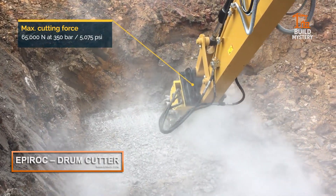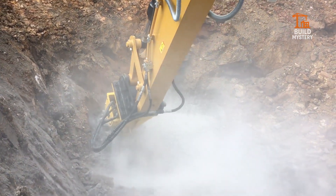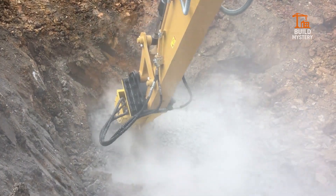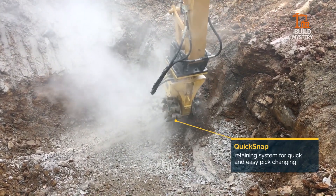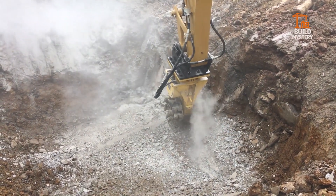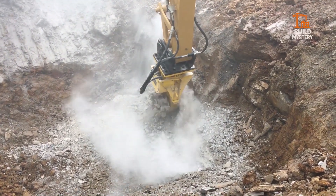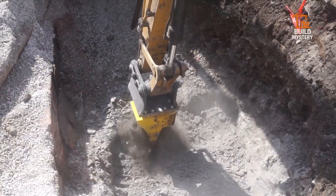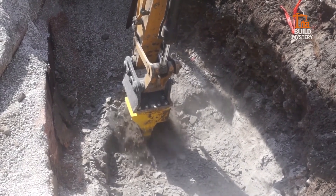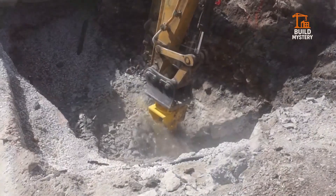This is the EPIROC Drum Cutter — Swedish engineering for extreme excavation. Built by EPIROC, it mounts on excavators to slice through rock, concrete, and frozen ground. Twin rotating drums lined with carbide teeth grind material with surgical precision. It works where blasting and large breakers can't, cutting deep while keeping vibrations low. From tunneling to demolition, it transforms tough jobs into clean, controlled cuts. The EPIROC Drum Cutter: precision power that conquers the unbreakable.